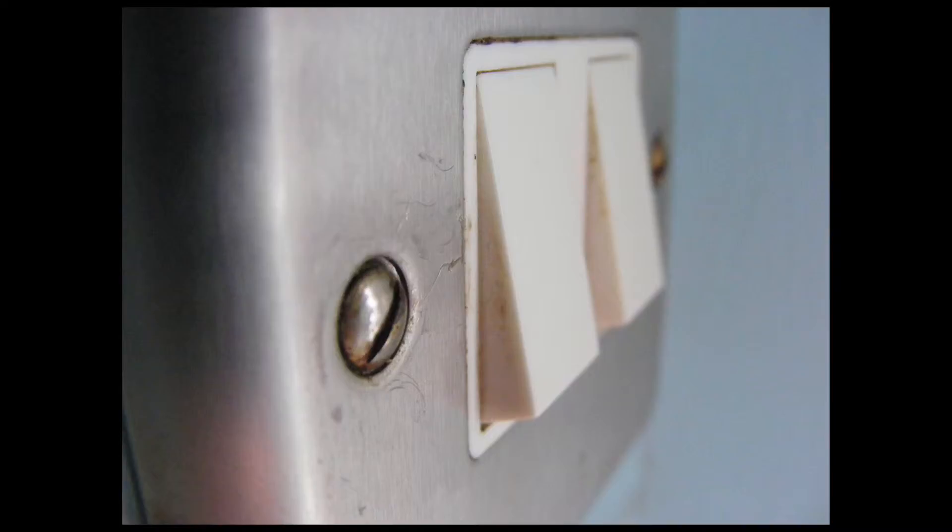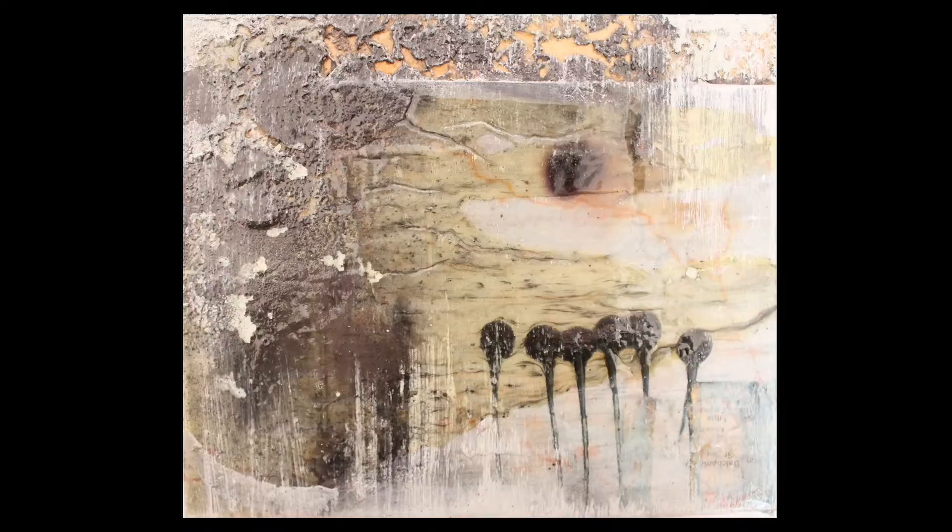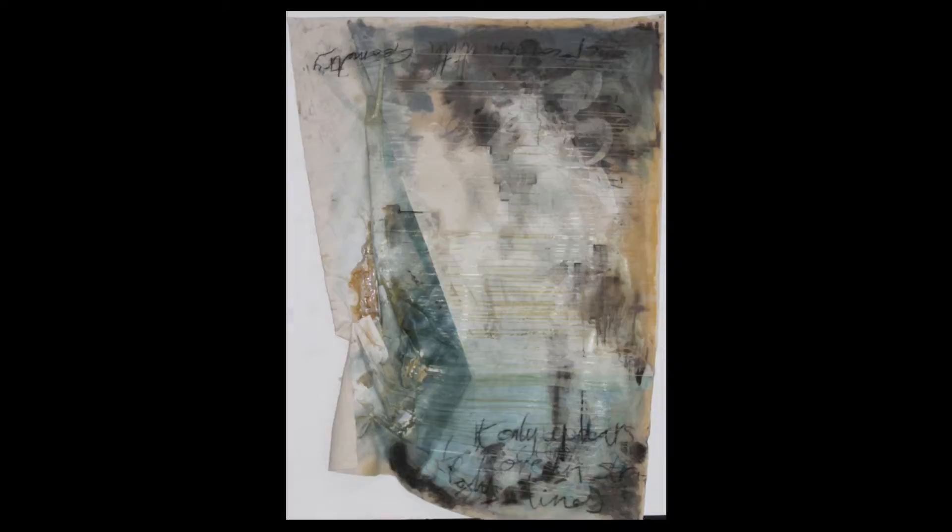I did a series of painting-ish things last year for my second year, which were designed to mimic that build-up of dirt and grunge you get in a domestic area. This is one of my latest large pieces, designed to mimic a dirty corner in a kitchen, but also designed to show that that dirt causes things to stick together.